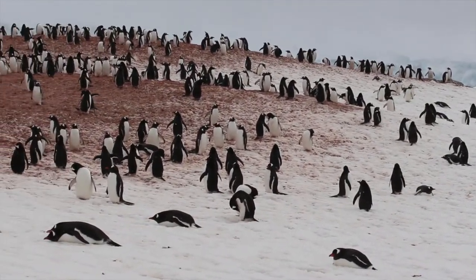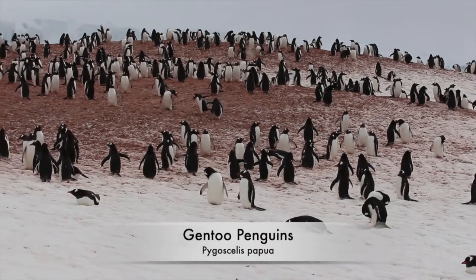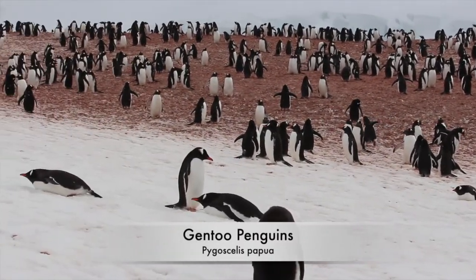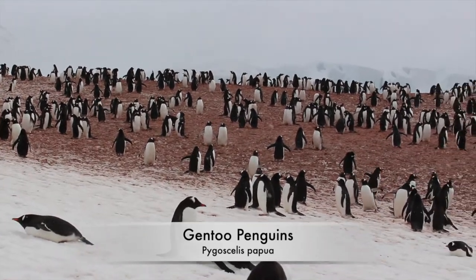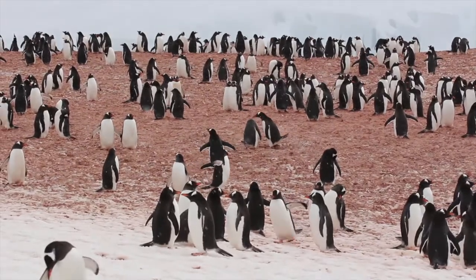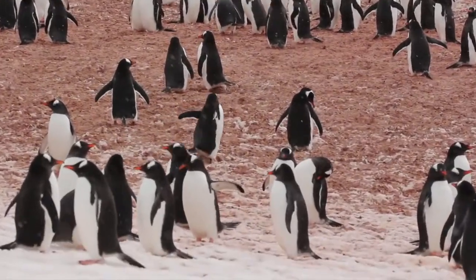Welcome to a snowy day on the Antarctic Peninsula, home to this large colony of Gentoo penguins. Gentoos are the third largest penguin species, after the king penguin and the emperor penguin, and they are experts in surviving in this harsh Antarctic climate.